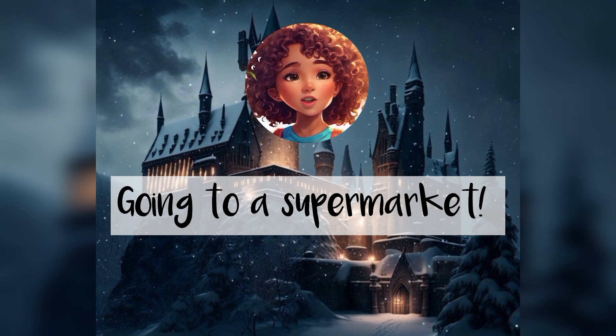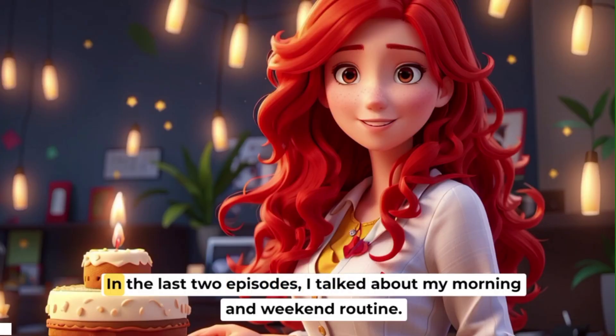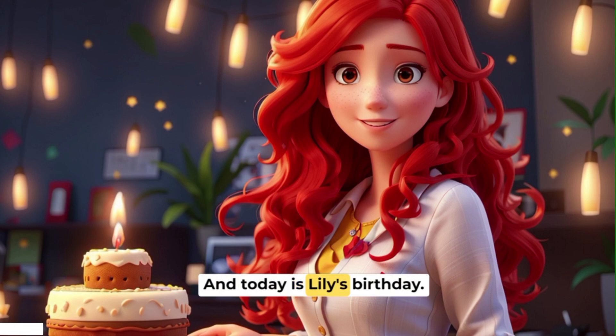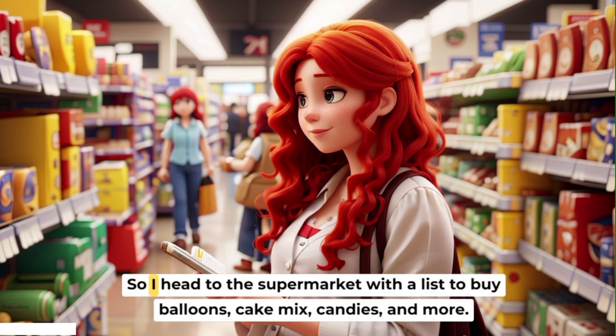Going to a supermarket. Hello, it's Maria. In the last two episodes, I talked about my morning and weekend routine, and today is Lily's birthday. I'm on a mission to make it special. So I head to the supermarket with a list to buy balloons, cake mix, candies, and more.